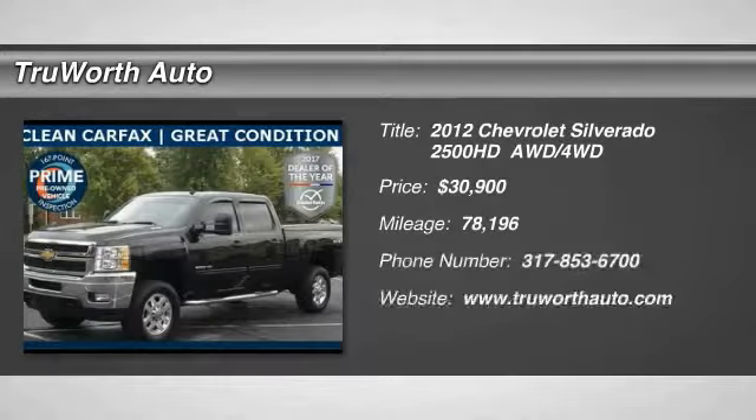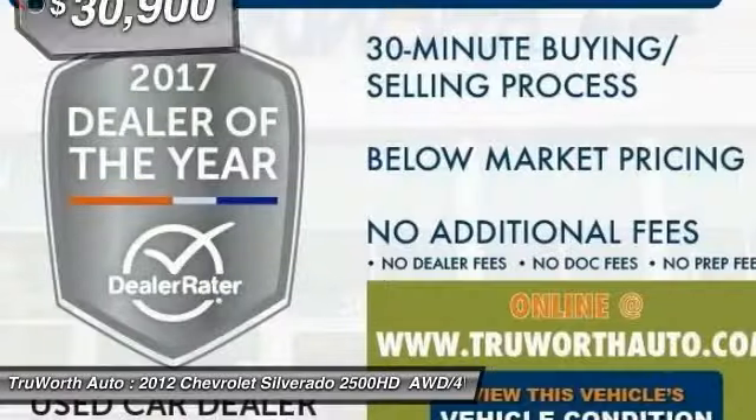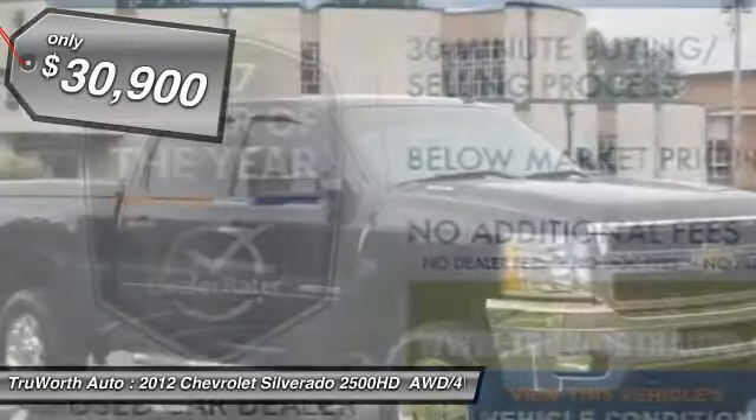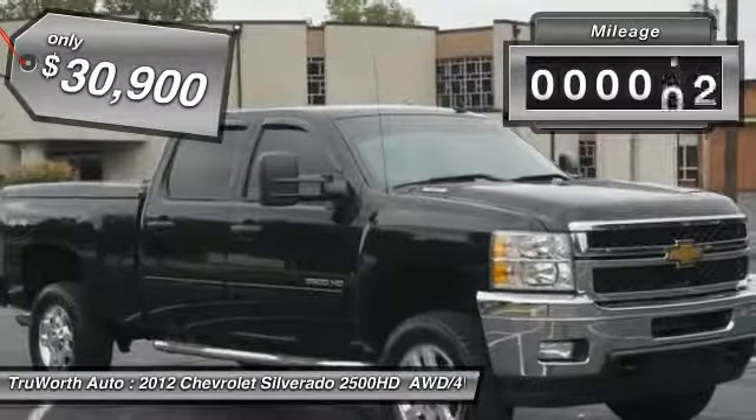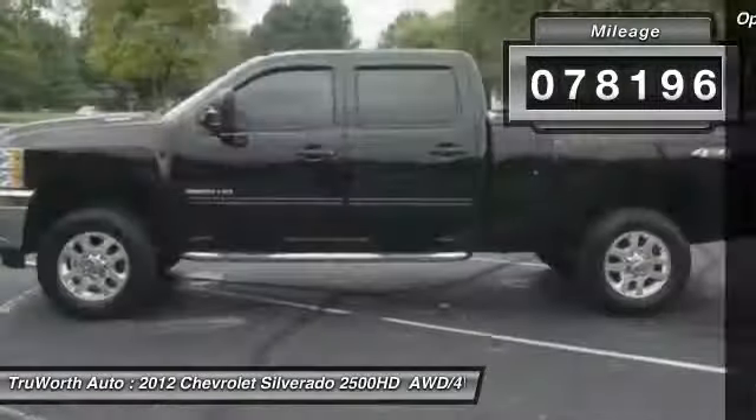Looking for the right vehicle? Check out this 2012 Silverado 2500 HD. This pickup truck pulls unlike any other and is priced below $35,000. This vehicle has less than 80,000 miles. Here are some of this vehicle's great options.